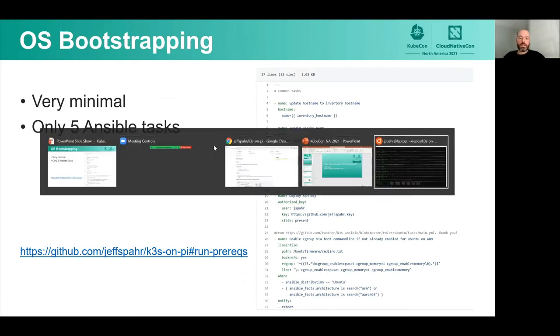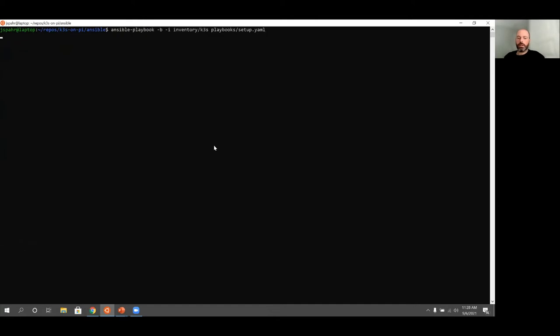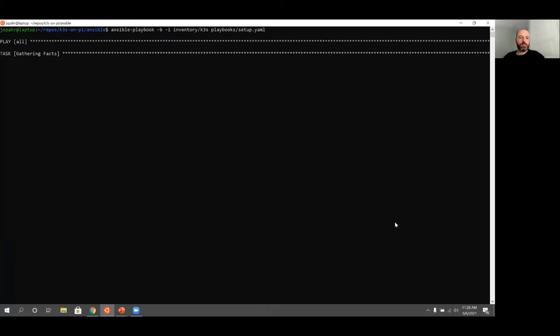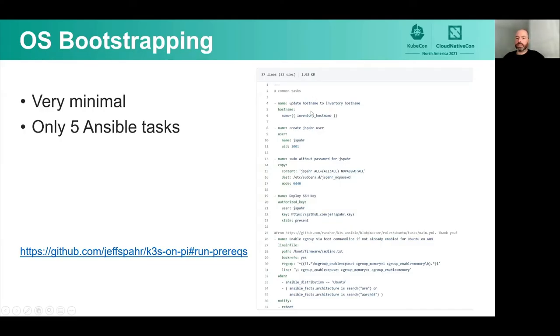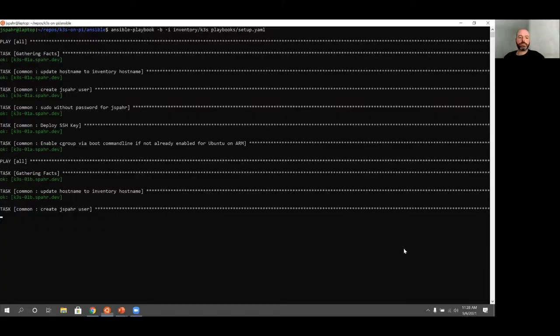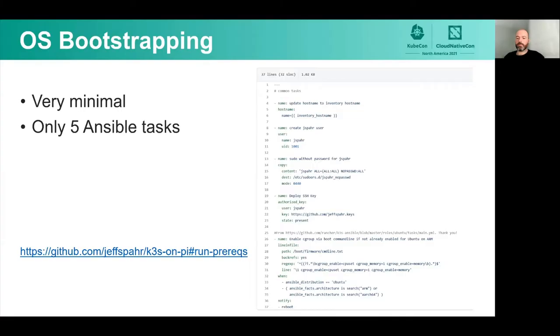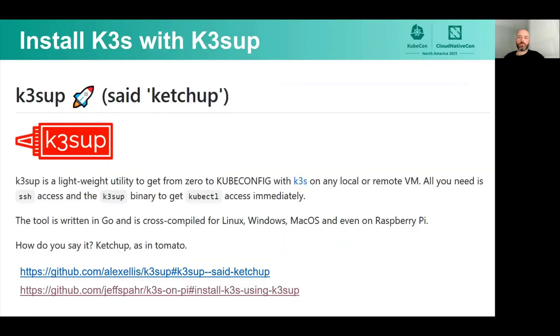The OS bootstrapping is super minimal — I only have five Ansible tasks. We'll start running it while I walk through the files. Only one of these is actually required to run K3S. The first thing I'm doing is setting the hostname, then adding my user, saying don't require a password for sudoing, and putting my SSH key on there — you can just grab those off of GitHub. And then the important one: enabling cgroup, which is the boot option required in order to run K3S or Kubernetes in general.